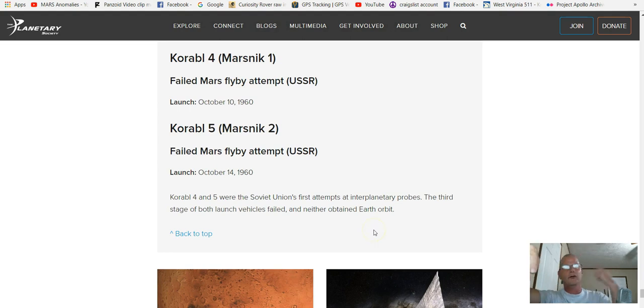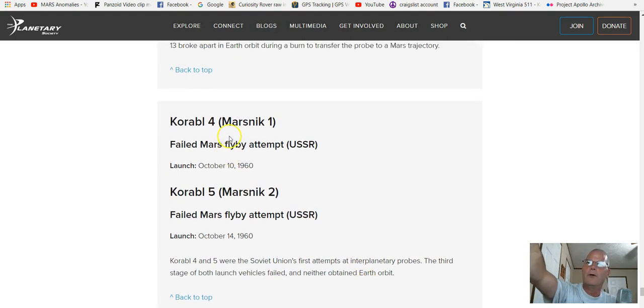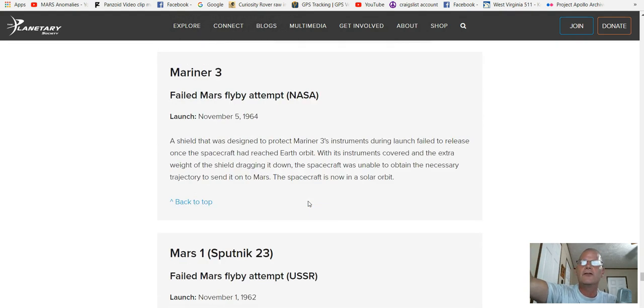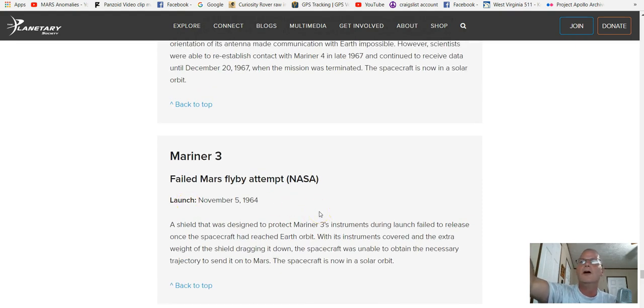What they're trying to do is orbit the Earth first and then slingshot over to Mars. Flyby? Flyby failed. And of course the United States is in this too — and they failed miserably too.